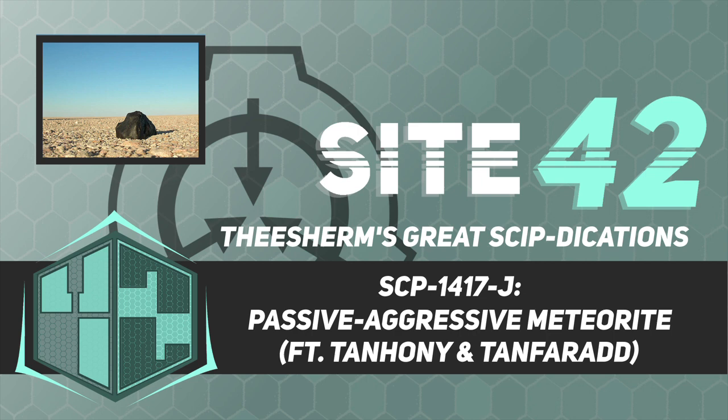Early attempts at containing SCP-1417-J with legitimate scientific research became ineffective after approximately two weeks, whereupon increasingly dramatized and pseudoscientific Hollywood science set pieces were performed by containment personnel with success, leading eventually to the establishment of current containment protocols. Current speculation by Foundation xenopsychological specialists suggests that SCP-1417-J finds actual scientific research uninteresting or unrealistic, and that stylized performances with no actual scientific merit are more entertaining to it or appealing to its ego.